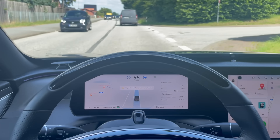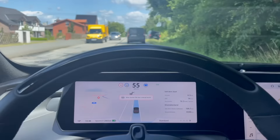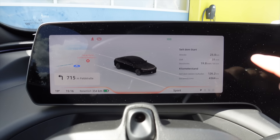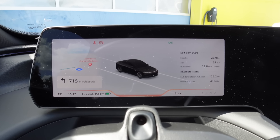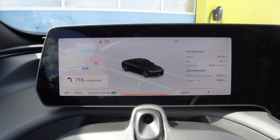You activate it by pulling the stalk down twice, just like in a Tesla. I'm currently in town driving at 50 km/h. I'll throttle the speed down to exactly 50 and it works perfectly, even though there are no lane markings here. Since the last start, we've driven 23 km, consumed 19.8 kWh, and since the last charge we've driven 126 km.